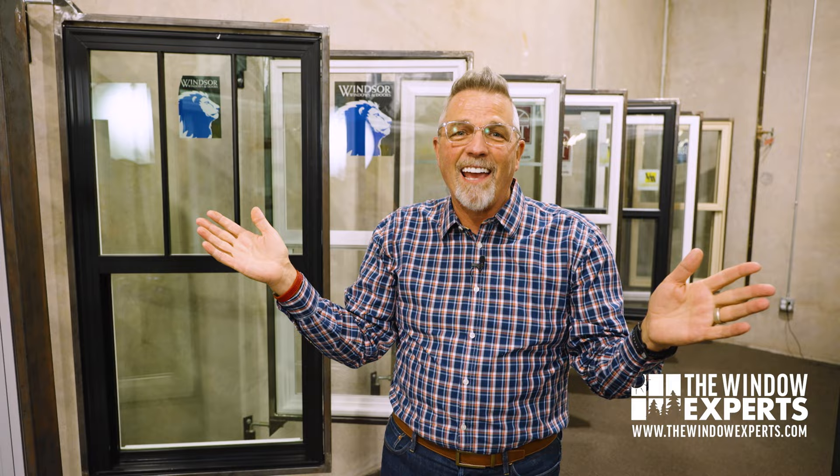The biggest trend for 2024 is this: interest rates are so high, people decided not to buy a new house, decided not to move. They're going to stay and fix up their current home. A lot of my customers are telling me that, and maybe you're thinking about that too — maybe you should be considering new windows.